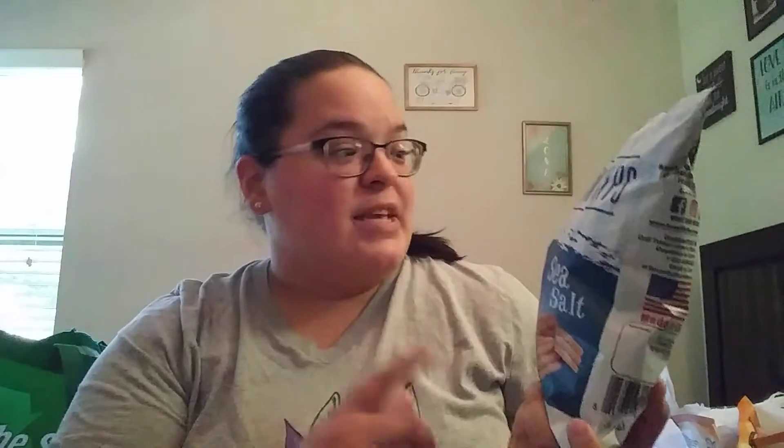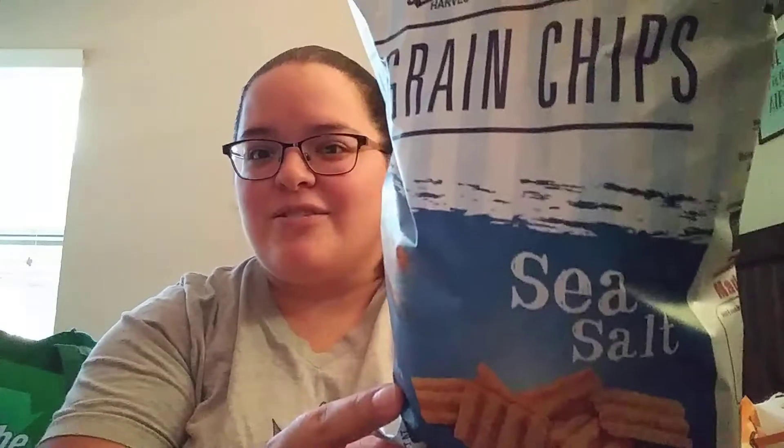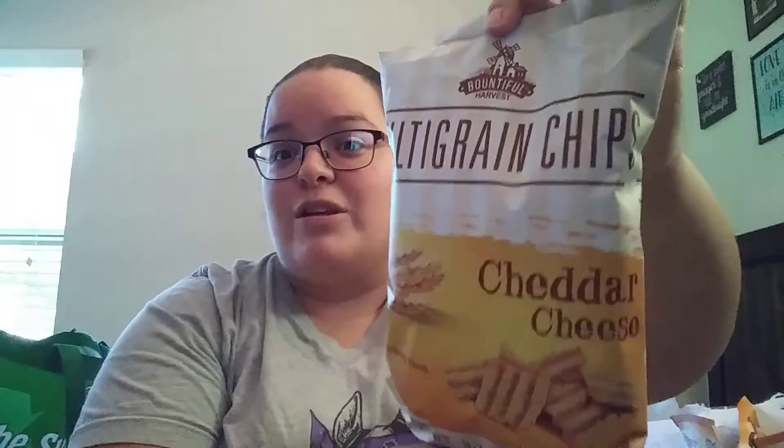Next by Bountiful Harvest I found these multi-grain chips — they're basically like Sun Chips. Sun Chips are honestly one of my most favorite chips ever. They had it in the sea salt flavor and also the cheddar cheese flavor, both new to me. I'm curious to see how these compare to the original Sun Chips.